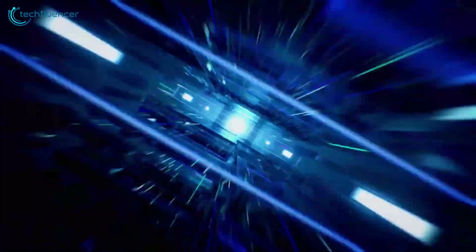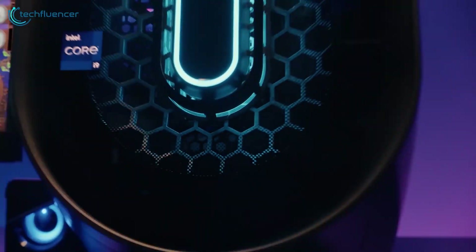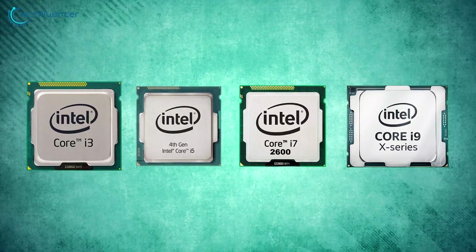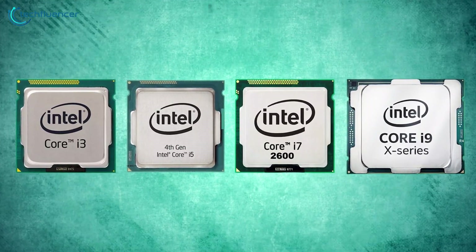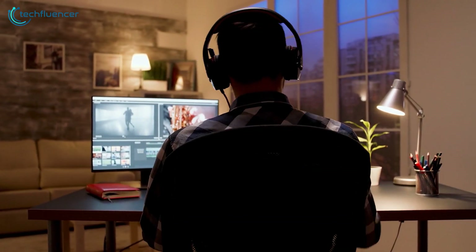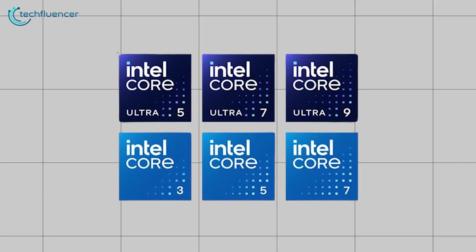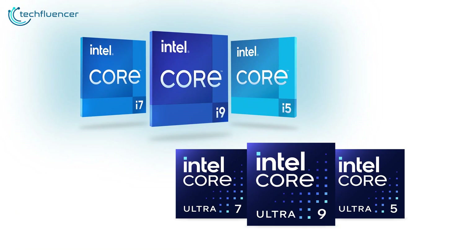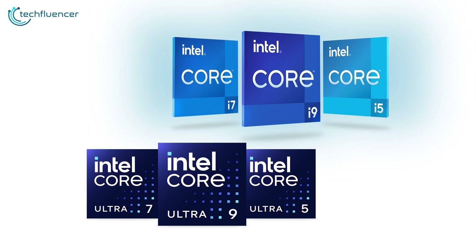Intel's recent rebranding of its Core lineup to include both Core and Core Ultra has left many users scratching their heads. For years, Intel's Core i3, i5, i7, and i9 processors have been a reliable naming convention and have helped consumers easily differentiate between different levels of performance. But now, with the introduction of Core and Core Ultra, things have become a bit more confusing. What's the difference between these new categories, and how do they compare to the previous generations of Intel's i-series?